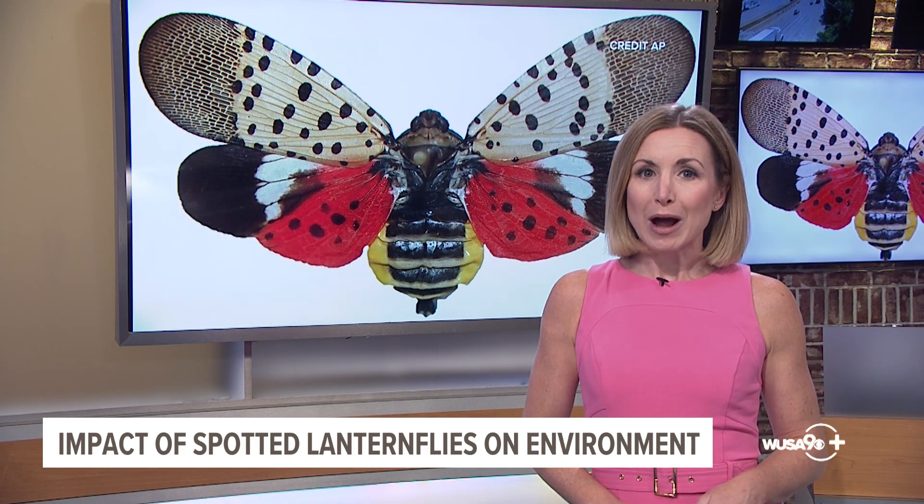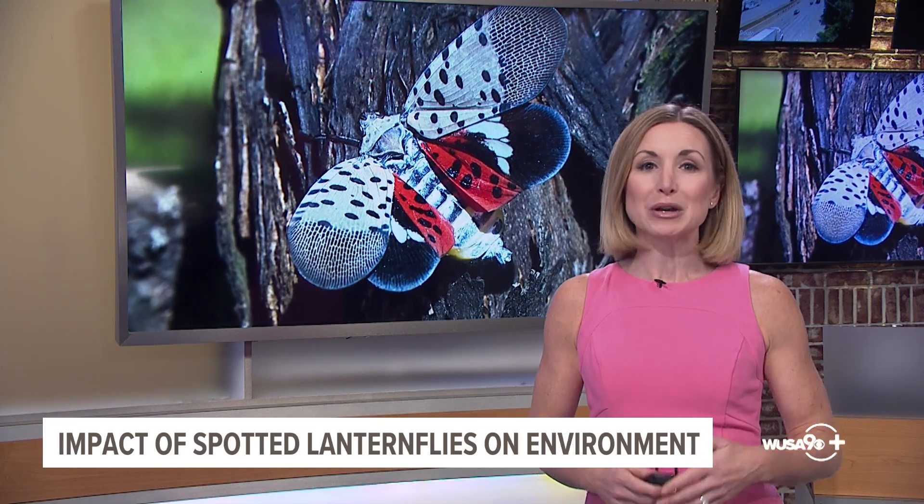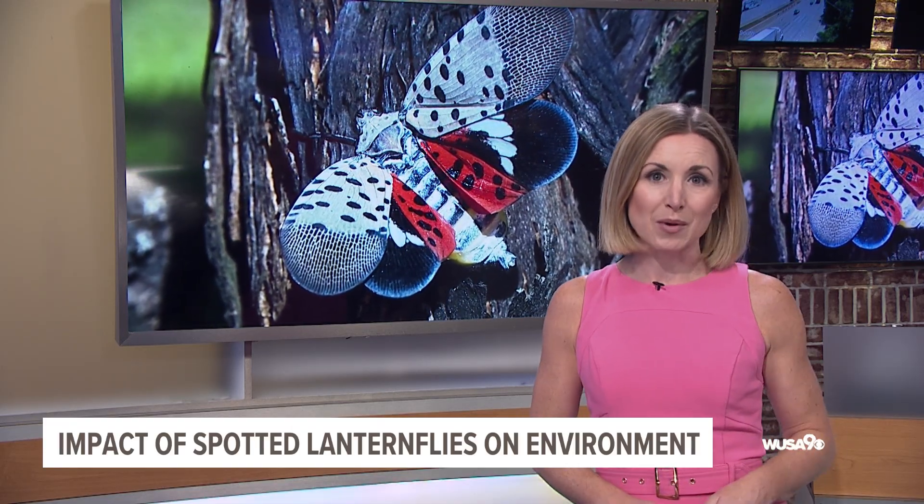I spoke with Dr. Michael Ralph, an entomologist with the University of Maryland, about why they're seemingly showing up in greater numbers around the DMV this summer. They start as little isolated populations — they're off the radar. But as time goes by, their populations surge in the absence of predators or control tactics, and then all of a sudden they are simply everywhere. That's why people are seeing so many right now.